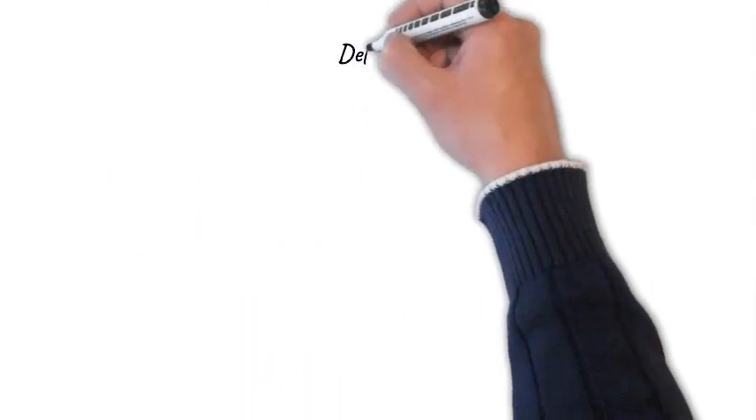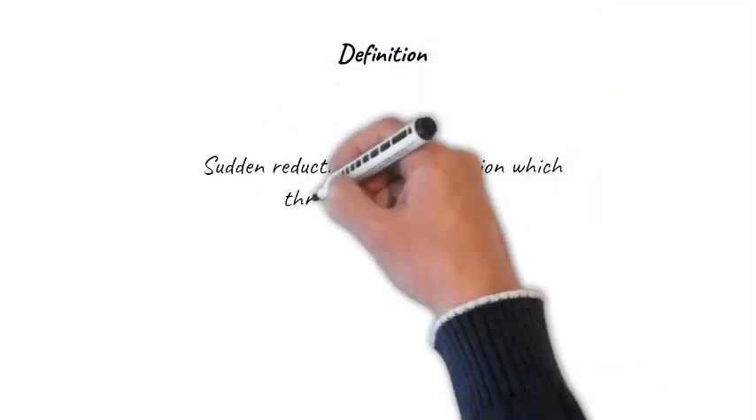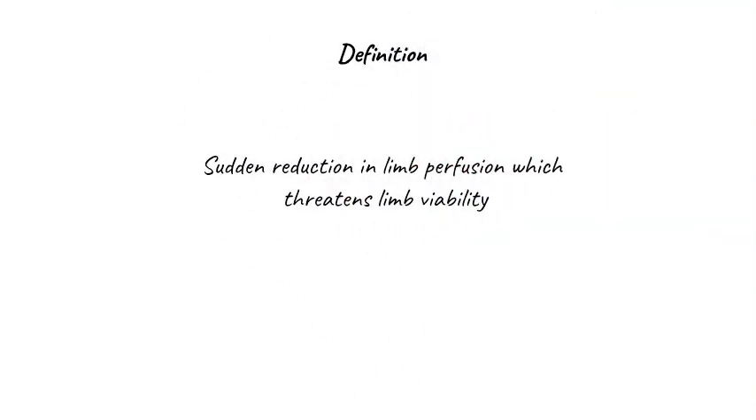Let's talk about patients with acute limb ischemia. We define acute limb ischemia as a sudden reduction in limb perfusion which threatens limb viability. Mainly we see it affecting patients' legs, but sometimes we see it affecting their arms.